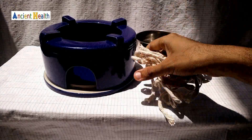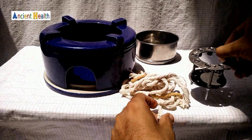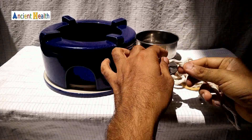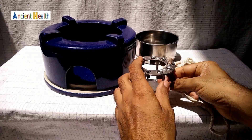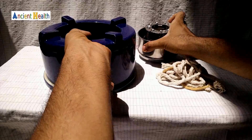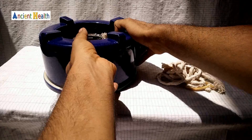This stand has the capacity to hold nine wicks — one, two, three, four, five, six, seven, eight, nine wicks. The wicks sit on this stand. You have to insert all nine wicks and keep them inside the bowl, and this bowl goes inside the body. I'll show you in detail how to make this work.